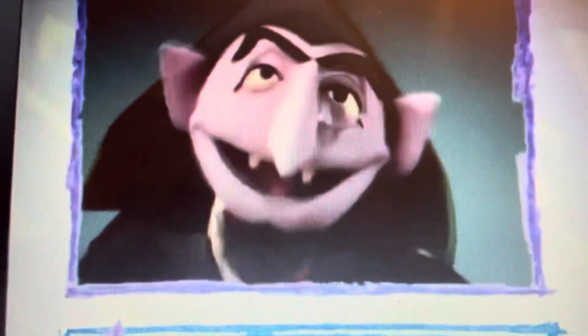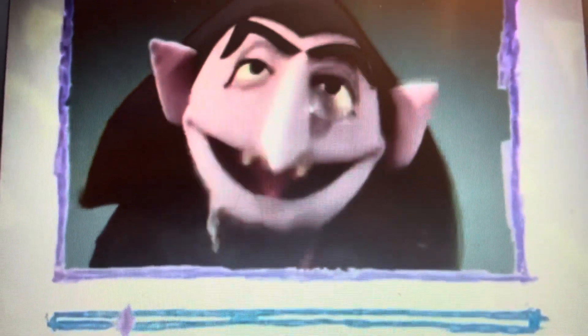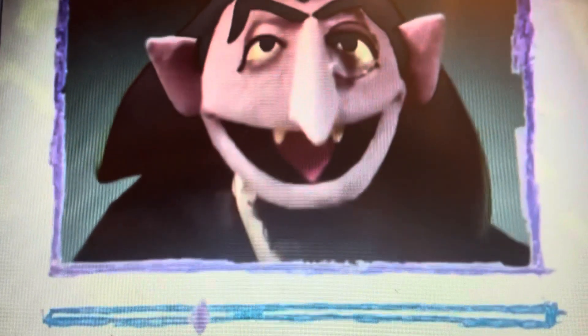Bye, Elmo! Greetings, Elmo! Yes! Did you realize that I have one, two teeth? Yes! And I love to brush them! And I love to count as I brush! Watch!